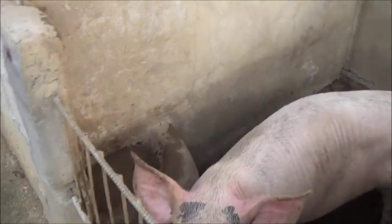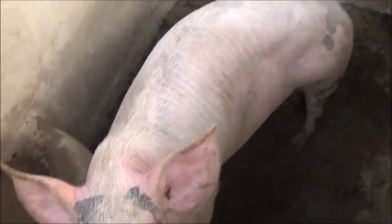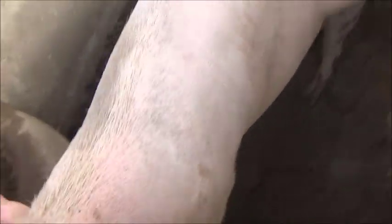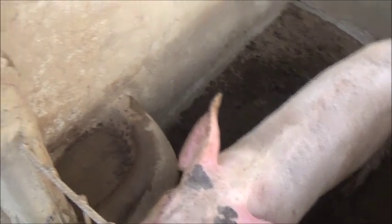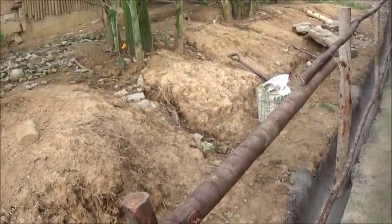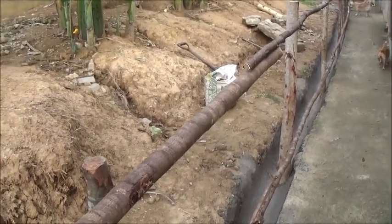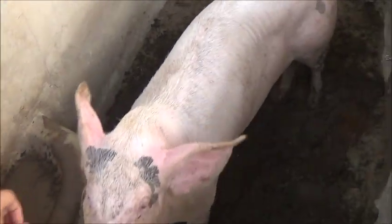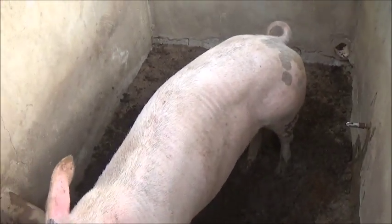How you doing, honey? You're still nervous — you just don't like being in a pen, do you? This is the sow we moved into this bigger pen. She likes it better than the smaller one; she's a lot less nervous. She does have quite a bit more room in this pen than she did in the other one.